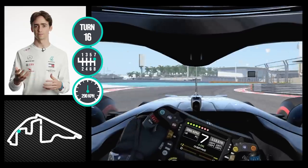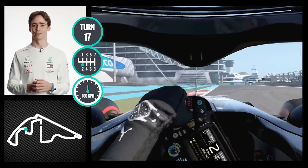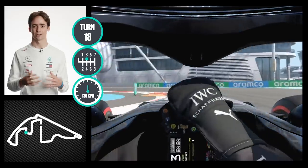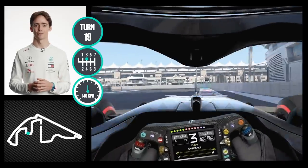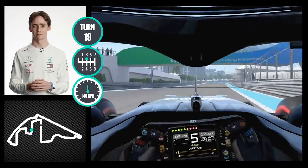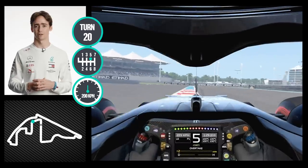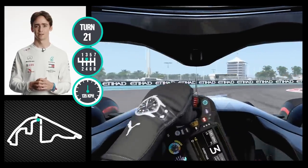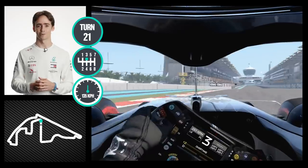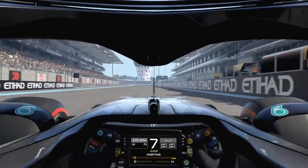Then we head into sector three, where your tires are basically really, really hot, and usually it's quite a challenge to go through this section with good grip. You have the walls, high speed corners putting a lot of energy into the tires as well, and this is the last corner — very straightforward and very fast. And this was a lap of Abu Dhabi.